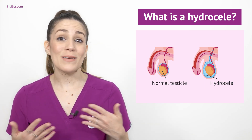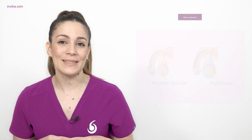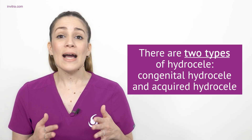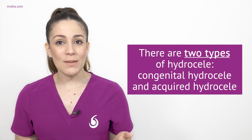Testicular hydroseal is the most common type of hydroseal, and approximately 5% of male newborns present with this condition. There are two main causes of hydroseal that lead to the two basic types of this condition: congenital hydroseal and acquired hydroseal. We are going to discuss each of them.